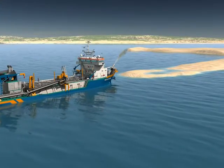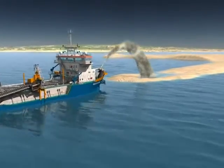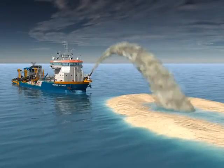The third method is again over the bow, releasing the sand mixture by using a method called rainbowing.